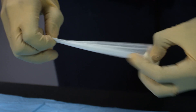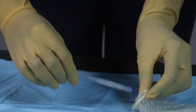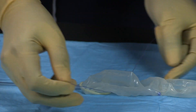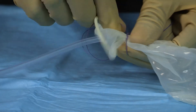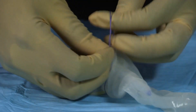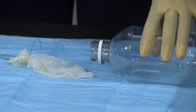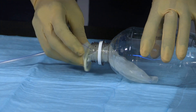The condom must be removed from its wrapper and unrolled. The Foley catheter is then inserted into the condom and tied on with string or suture material. Once secure, it should be inserted into the uterus. This can be done by feel or with the help of a speculum and light source.